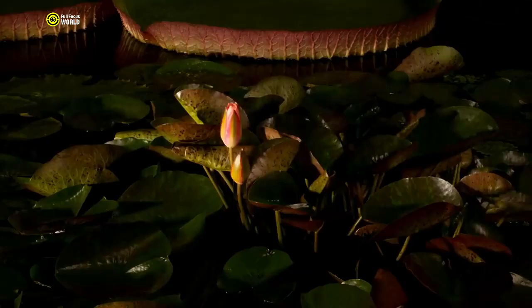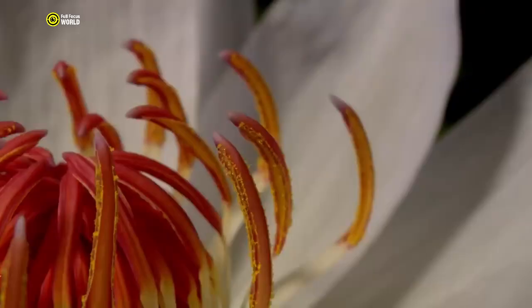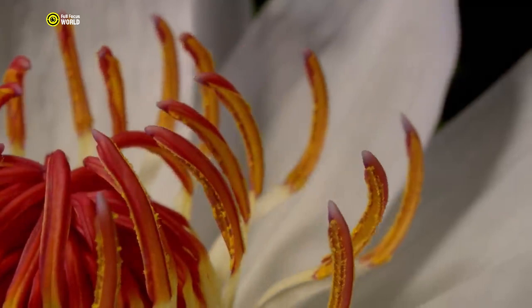Are you ready to marvel at the hidden wonders of nature? Today we're counting down the 10 rarest plants in the world. If you're ready, let's start!